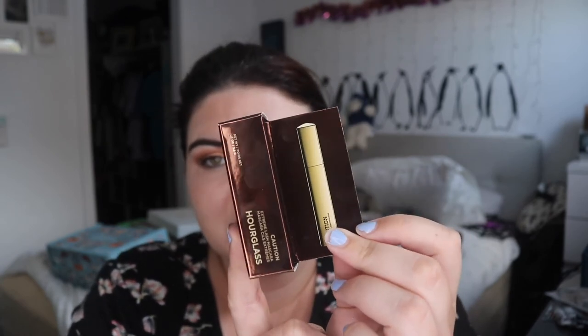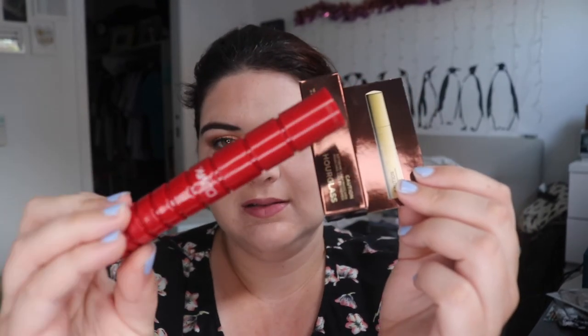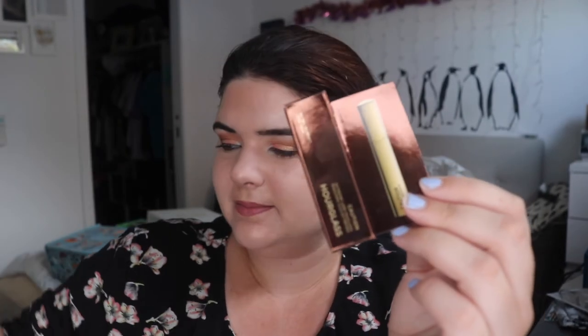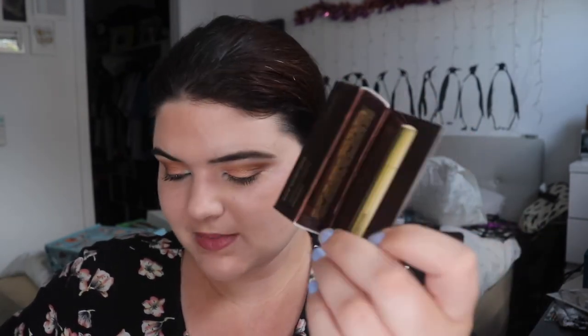Last is the Hourglass Caution Can Mascara. I was going to buy this ages ago, but the NARS Climax packaging had just come out and I was like, 'Oh my god, I need that packaging,' so I didn't buy the Caution. Now I have a sample so I can try it out, which I'm super excited for.